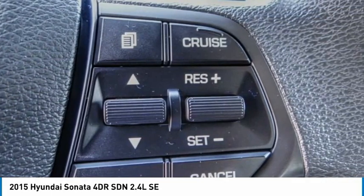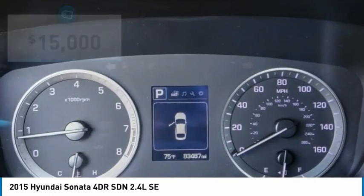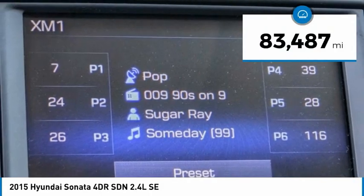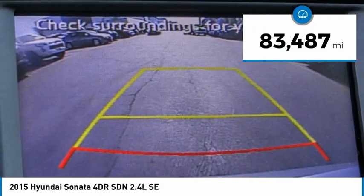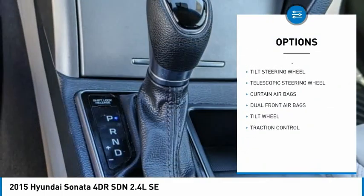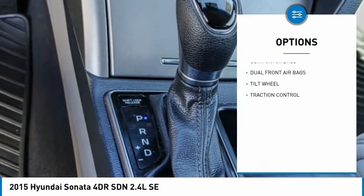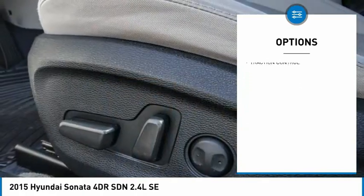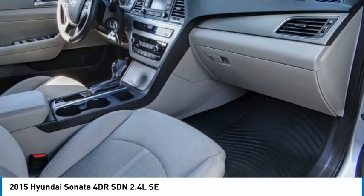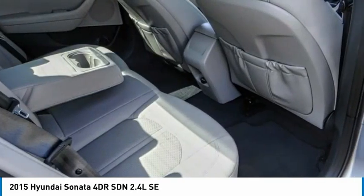Priced below $15,000, this vehicle has less than 85,000 miles. Here are some of this vehicle's great options: traction control, security system, dual front airbags, tilt steering wheel, and telescopic steering wheel. Searching for a dependable vehicle that looks great too? You found it — so stop in today.